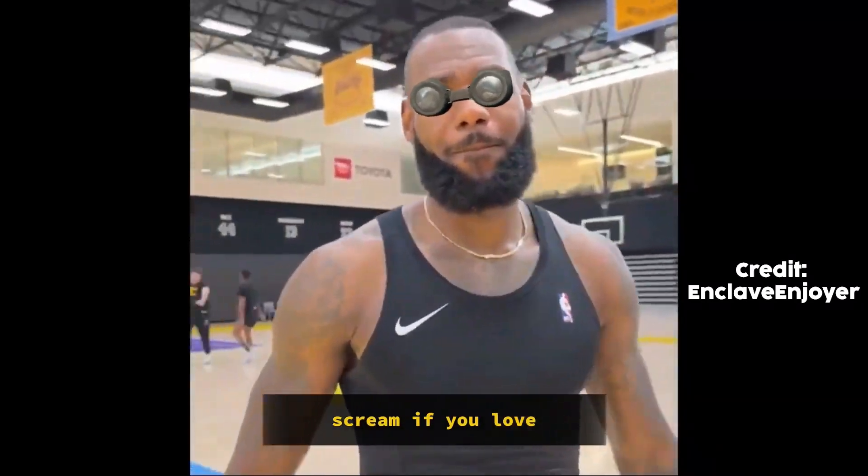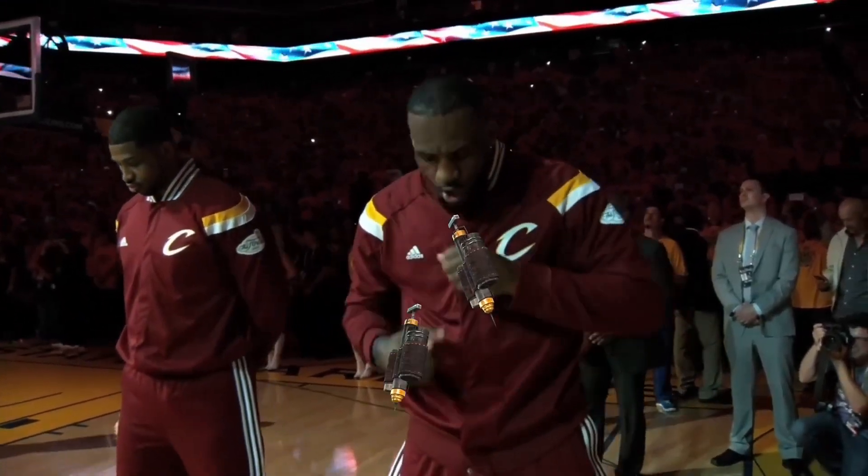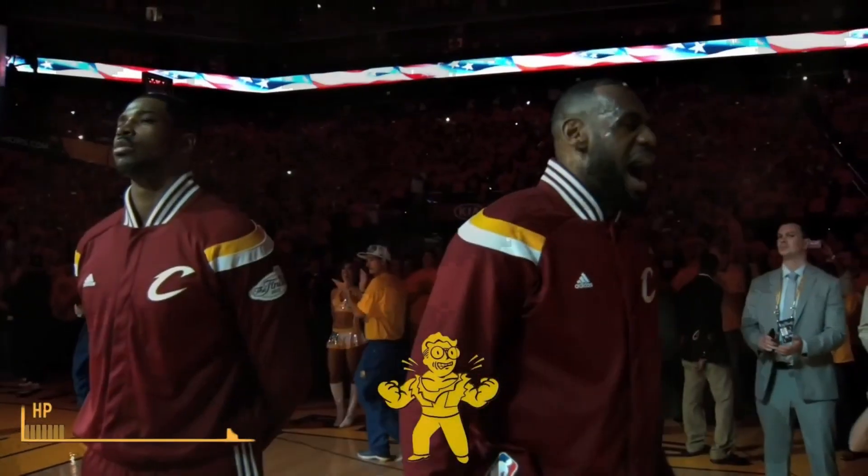LeBron James. Scream if you love Psycho. RAAAAAAAARGH! Fucking hell! AHH!